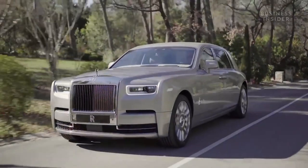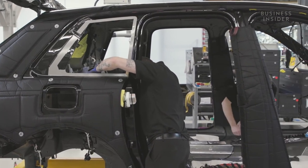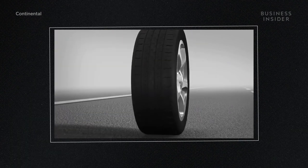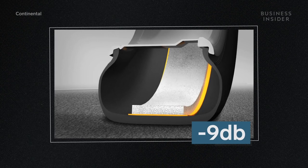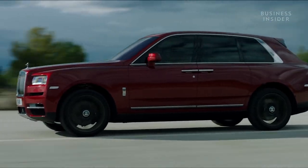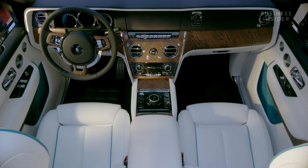To create a virtually silent ride, Rolls-Royce adds approximately 300 pounds of acoustic insulation around the cabin. Its tire manufacturer, Continental, developed special foam-filled tires that reduce road noise by nine decibels. The results were so profound that Rolls-Royce actually removed some soundproofing to avoid causing acoustic sensory deprivation.